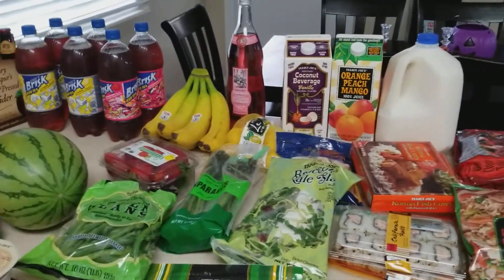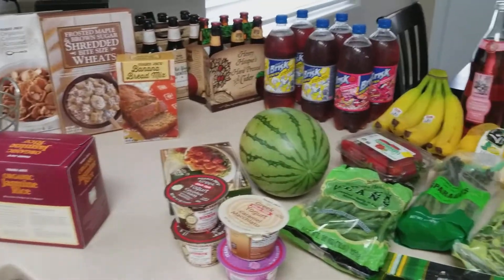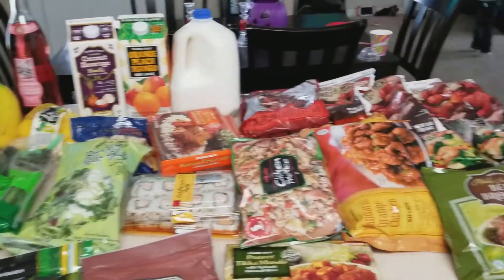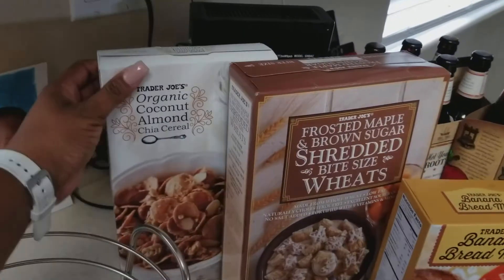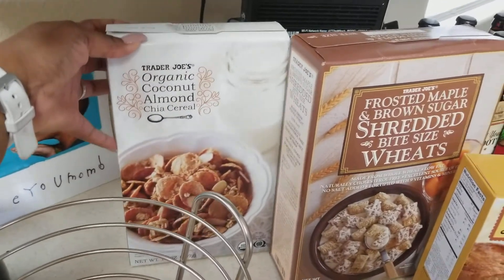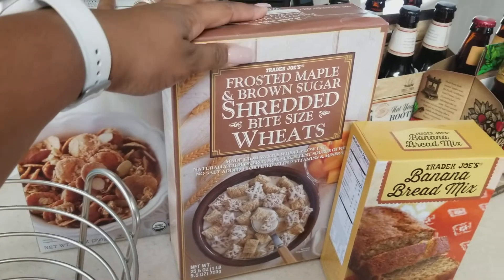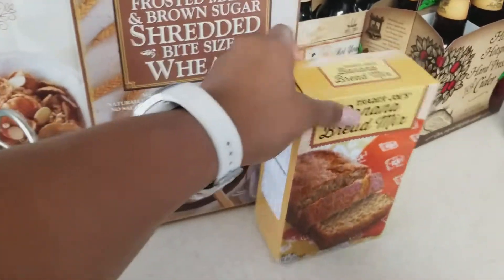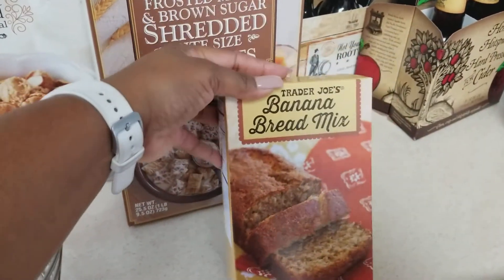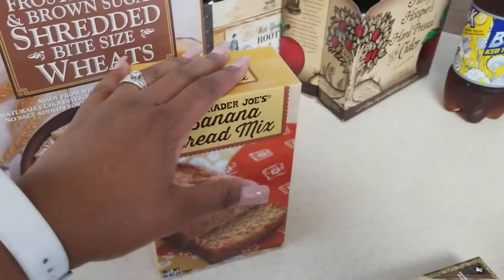Alright everybody, it's Brandy, your girl back with another Trader Joe's grocery haul. I'm just gonna go over a few of the little things that I got for this week. First of all, I got the organic coconut almond chia cereal — that looked pretty good so I'm gonna try that out. I got the kids some frosted maple and brown sugar shredded bite wheat because they liked these. I want to try the banana bread mix because I love banana, it's my favorite.